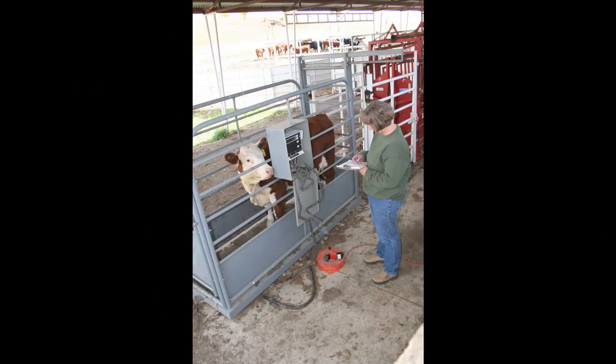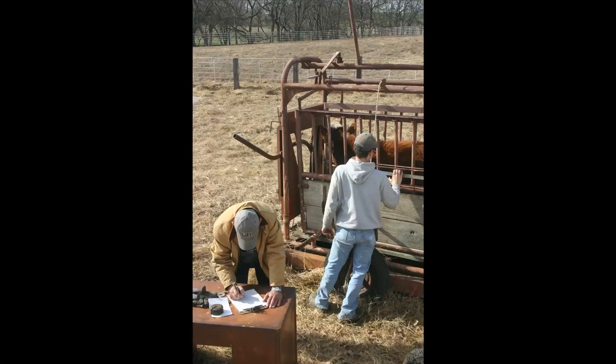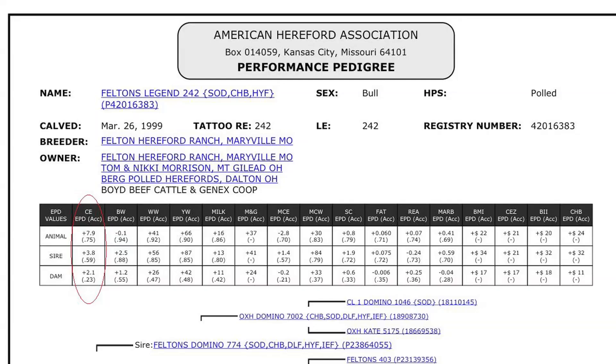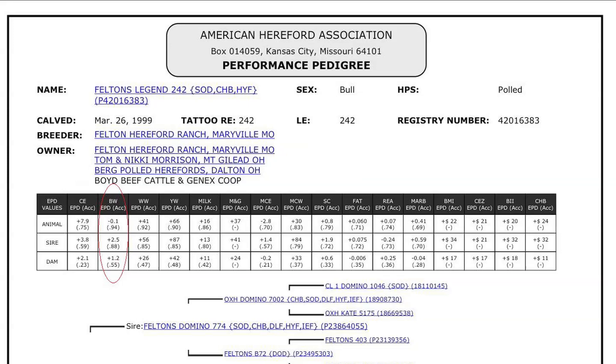Producers can evaluate EPDs and profit indexes to aid in sire selection. Hereford's menu of EPDs includes: Calving Ease Direct EPDs are based on calving ease scores and birth weights. More positive EPDs indicate easier calving. Birth weight is another indicator of calving ease. Larger birth weight EPDs usually indicate more calving difficulty.